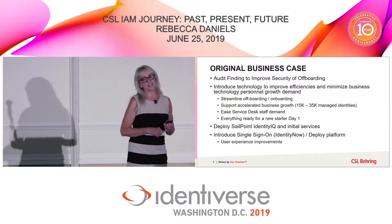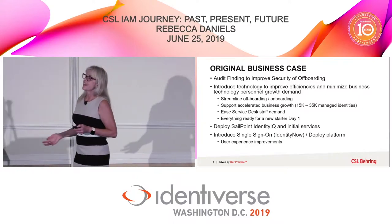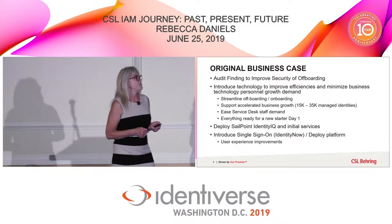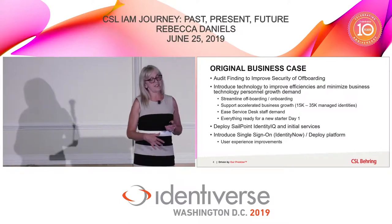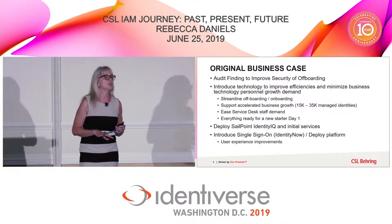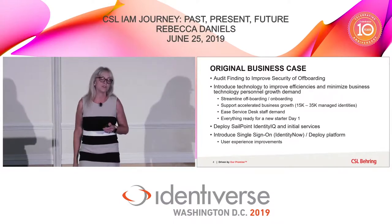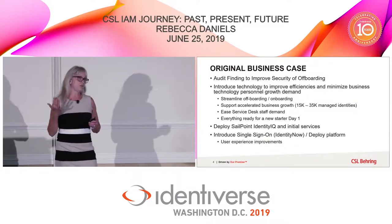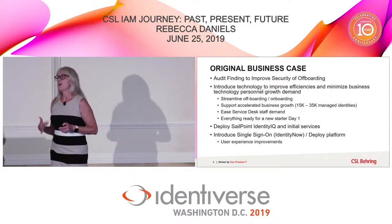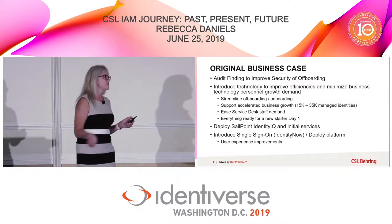Our original business case was presented in 2014, before my time with the company, and it was an audit event. Like many people who have implemented an identity and access management system for the first time, a lot of what precipitates the implementation is generally an internal audit that wants you to do a better job at managing separation of identities and getting rid of access. We were about 15,000 identities in the 2014-2015 time period, and we've now moved to about 39 to 40,000 identities because we're growing rapidly.